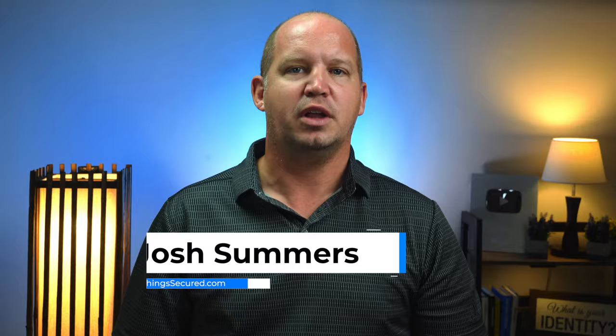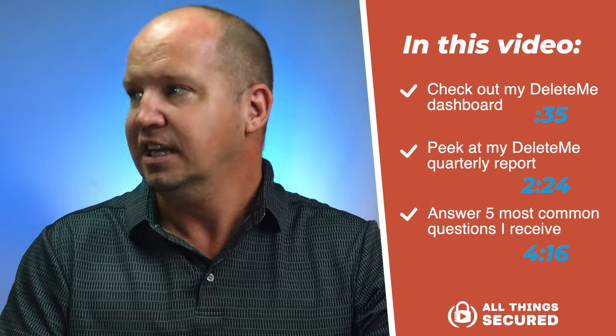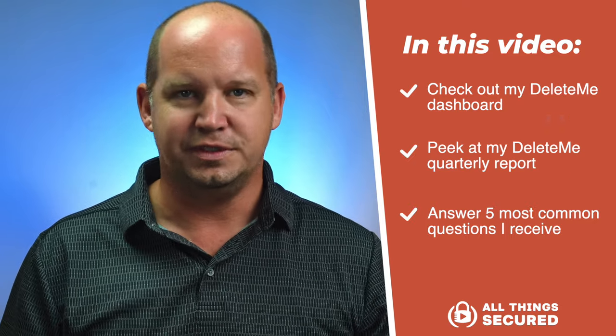To make this as useful as possible, I want to show you around my Delete.me dashboard, give you a peek at some of the reports that I've been given, and then answer five questions that I get all the time about using Delete.me.